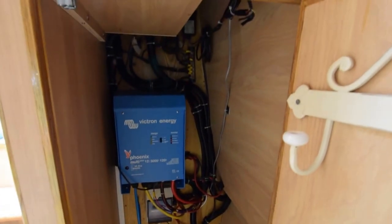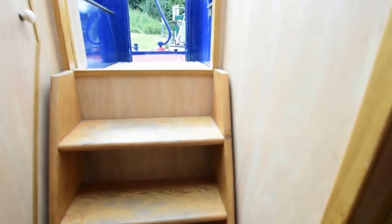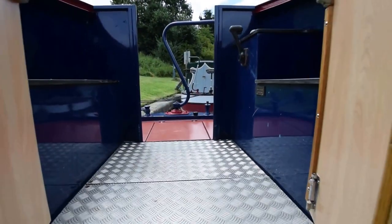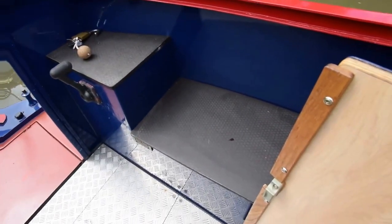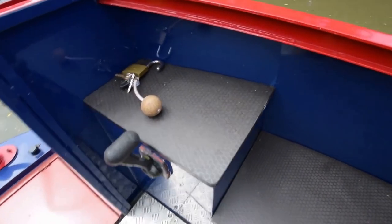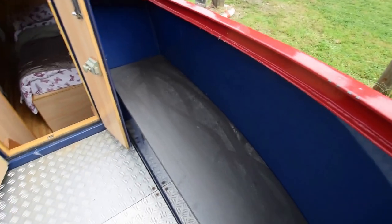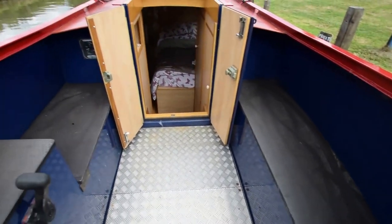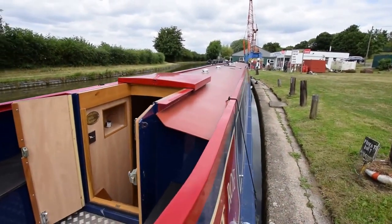Lovely bedroom — good size, good space, lots of storage. There's another wardrobe here which has the inverter in it — that's a three kilowatt Victron. Out onto the stern deck: the Barrus engine is under here, the battery bank's under the bench, and there's a very comfortable seat for when you're at the helm. And there's the view from the helmsman's position.